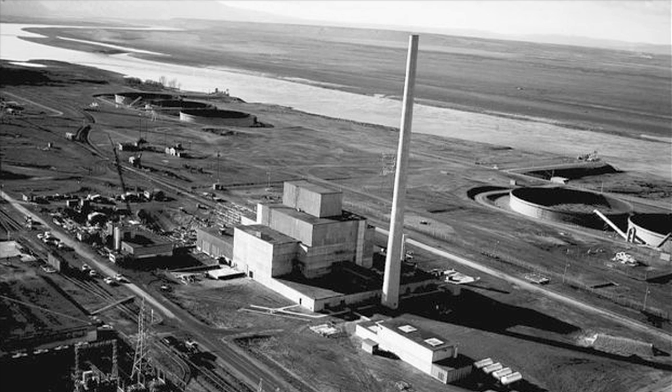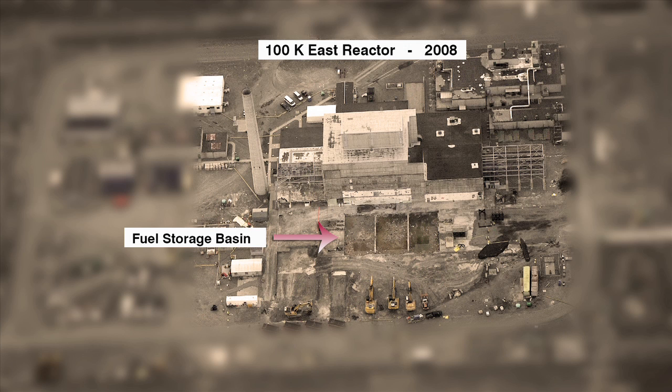During operations, a fuel storage basin connected to the K-East reactor leaked liquid. Historical data was collected, and data show contaminants such as strontium-90 and cesium-137 might have leaked into the ground.